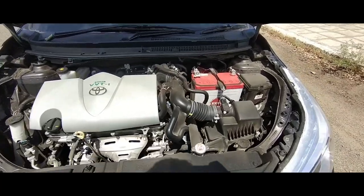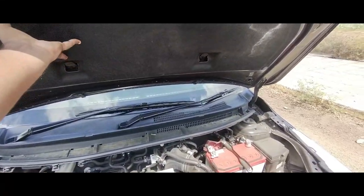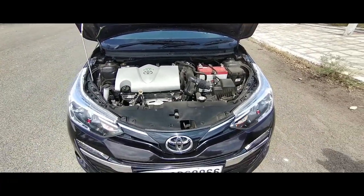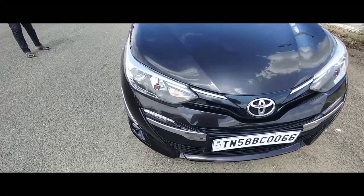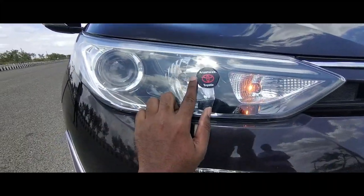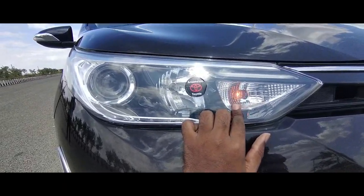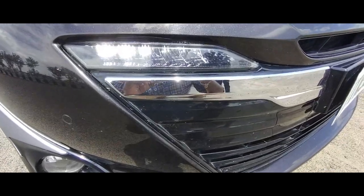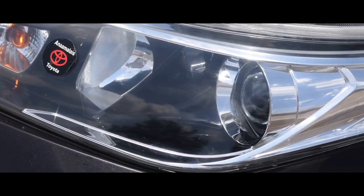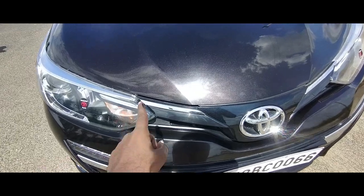You get a kind of insulation over here, which is a nice touch. Coming to the front design, you get a projector setup and a halogen light, a regular indicator bulb — not the LED one. Coming down here, you get LED DRLs, which is a nice touch. And coming to the chrome placements, you get chrome everywhere in this vehicle.